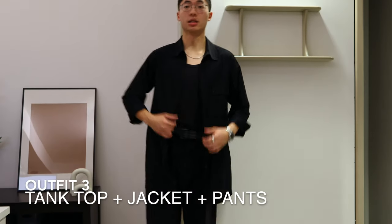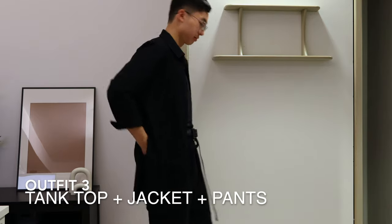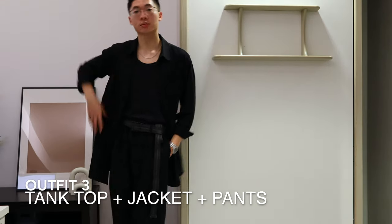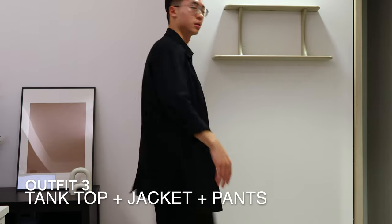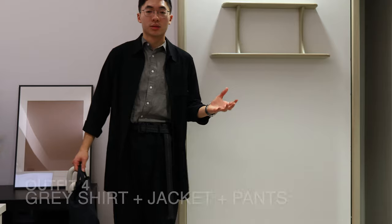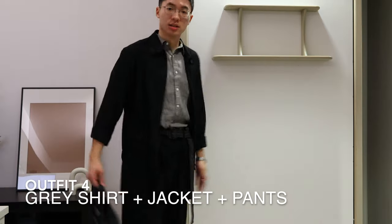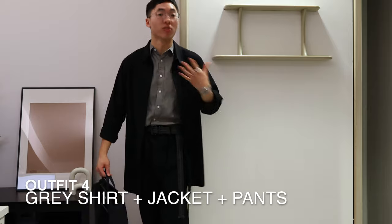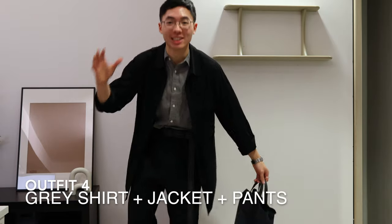If you want something more elegant, you can switch the shirt for a jacket. If we combine outfits two and three, this is what we get — a completely different vibe. It's much more elevated, much more formal than before, and it's so easy.